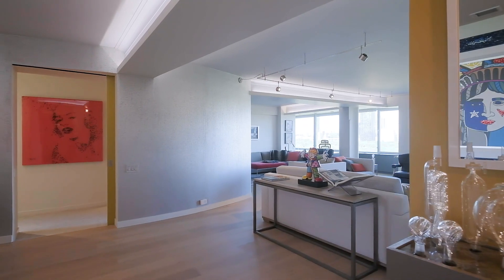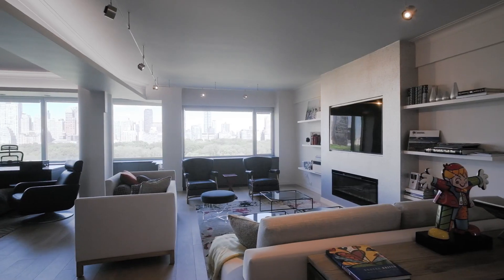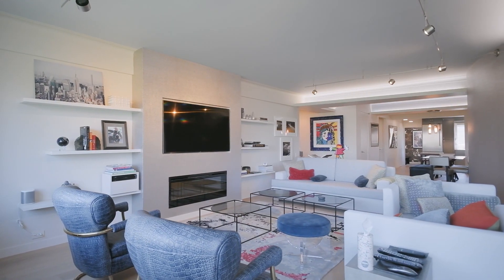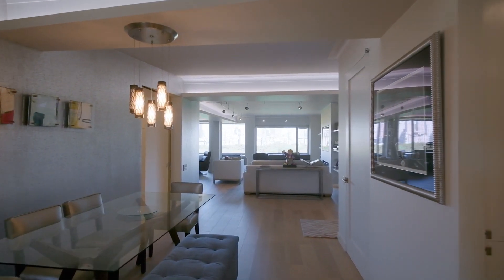Welcome to 860 5th Avenue 16A, an original five and a half room co-op that is now transformed into four rooms with a loft-like contemporary feel.